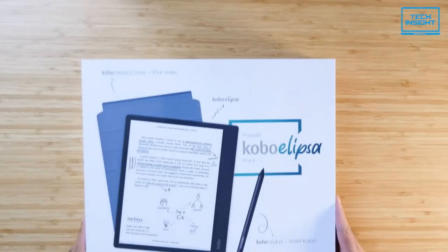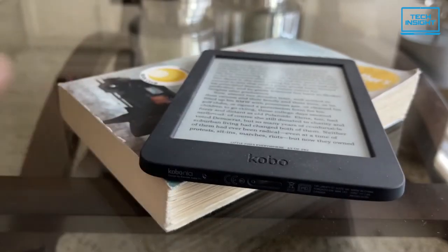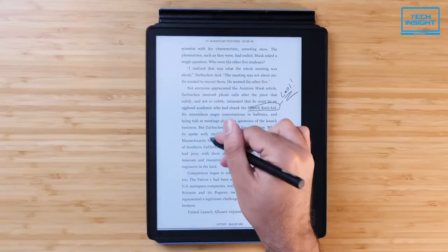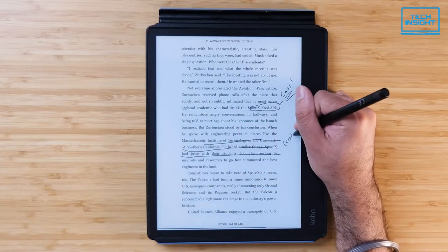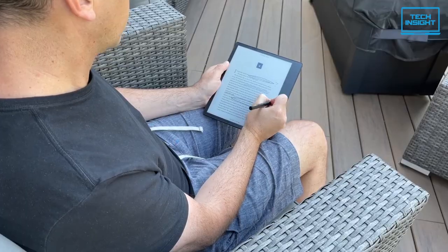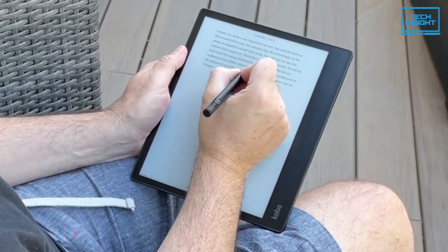If you are looking for an e-book reader that comes with a stylus, then the Kobo Ellipsa is worth a look. The Kobo writing and reading package includes the Kobo Ellipsa e-reader, Kobo stylus, and sleep cover. The Kobo stylus lets you write directly on the page just like a pen and paper. You can also use the stylus to underline, circle, or highlight. When an idea sparks, write it down in the margins — that's the power of a stylus.